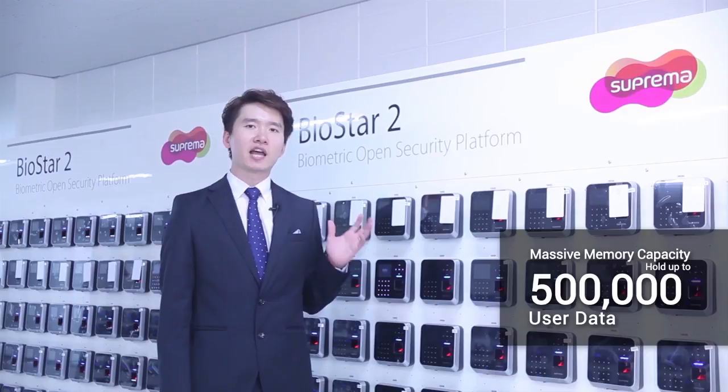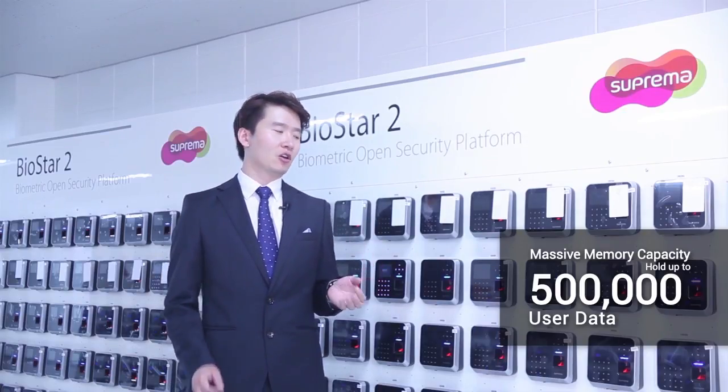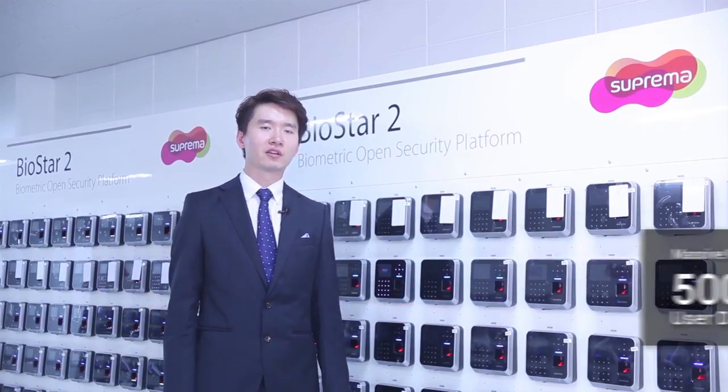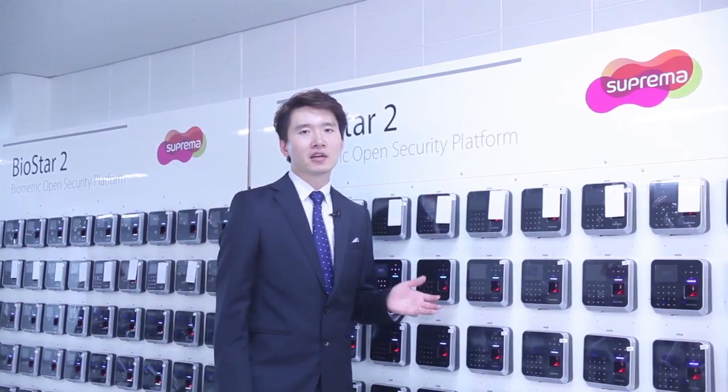The device can now hold up to half a million user records, which is equivalent to the population of the metropolitan area of Miami. BioStation 2 can send and transmit data to the BioStar 2 server at blazing speed using asynchronous data transfer methods to ensure maximum usability. These endless improvements will keep your access protected using true identity with biometrics, and we have no doubt BioStation 2 will set a new standard in security.